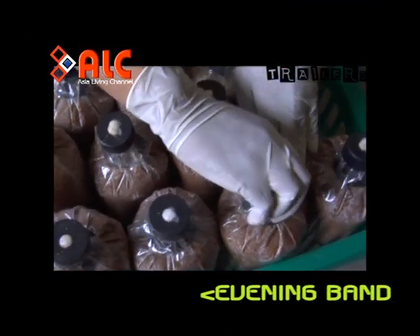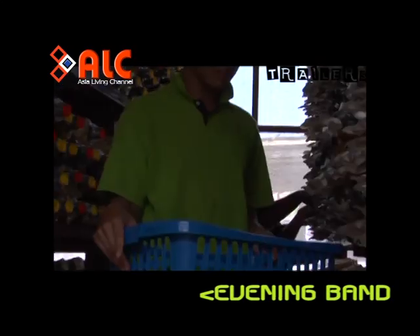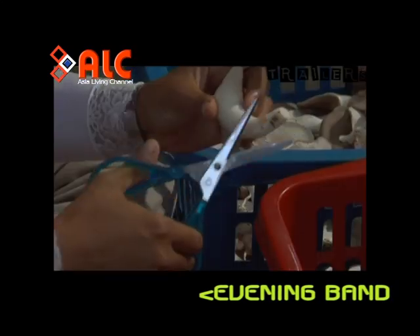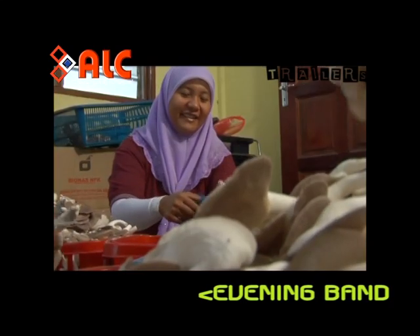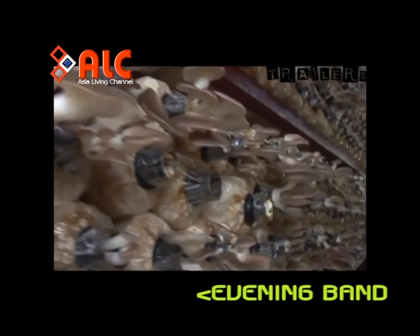Cendawan didefinasikan sebagai organ pensporan kulat yang boleh dimakan. Ia mengandungi banyak protein, vitamin dan zat-zat galian seperti kalium dan fosforis yang penting untuk kesihatan badan.